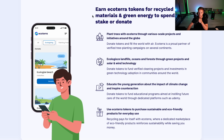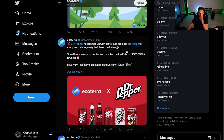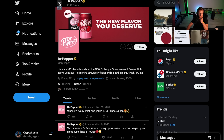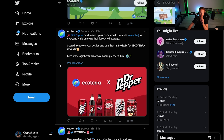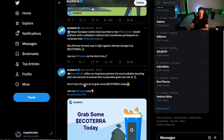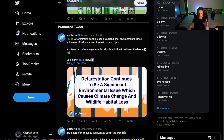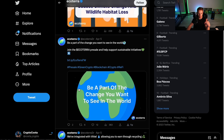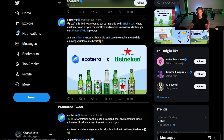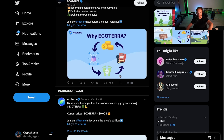You earn Eco Terra tokens for recycled materials and green energy, to spend, sell, stake, or donate. Interestingly, they've partnered with Dr Pepper, which is quite remarkable. I'd like to know the details of that collaboration but couldn't find more information. They've also partnered with Heineken. If you have more info about these collabs, let me know in the comments.